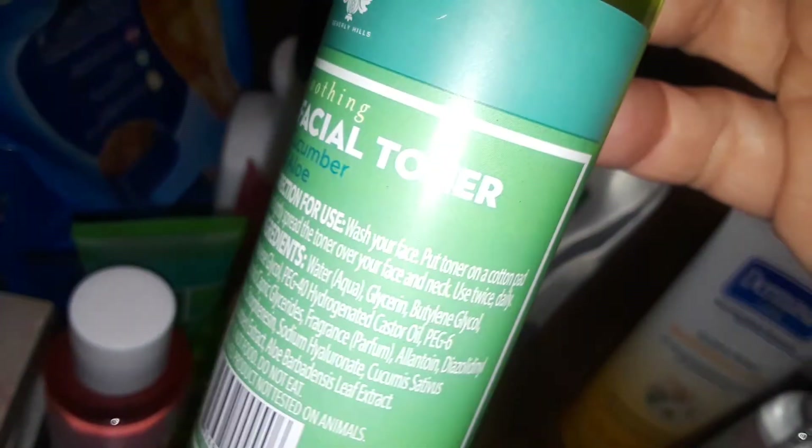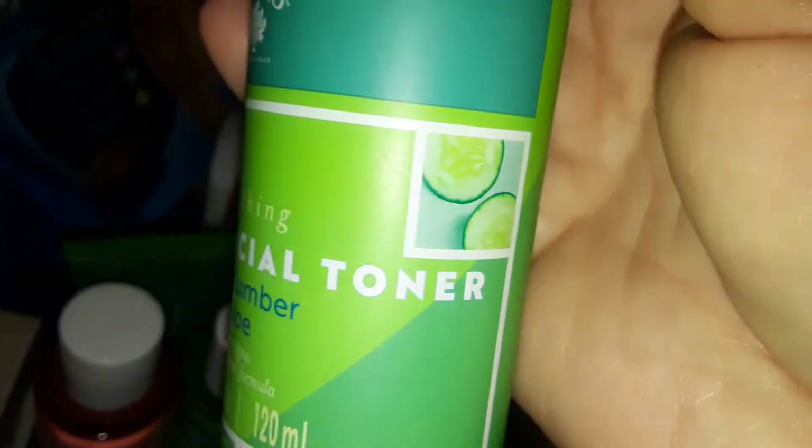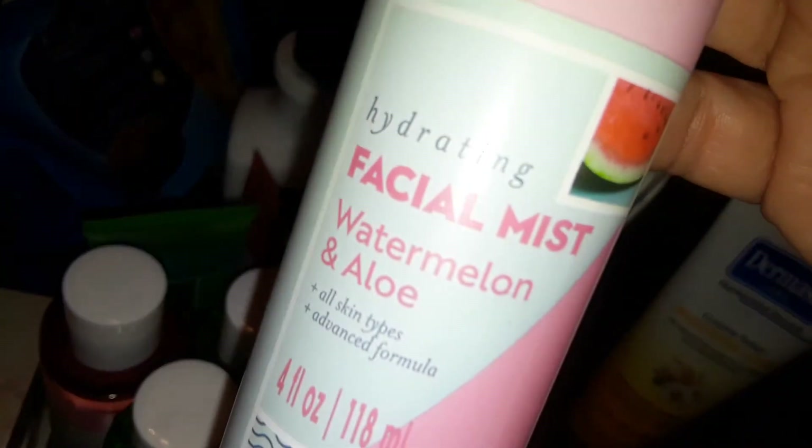I also picked up another cucumber toner and another watermelon toner, getting two of each. Then I also picked up a watermelon facial mist — watermelon and aloe it's called.